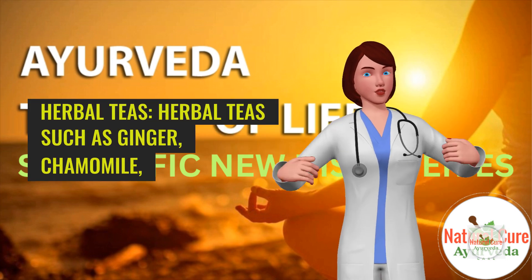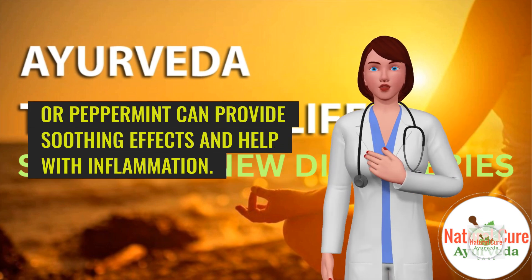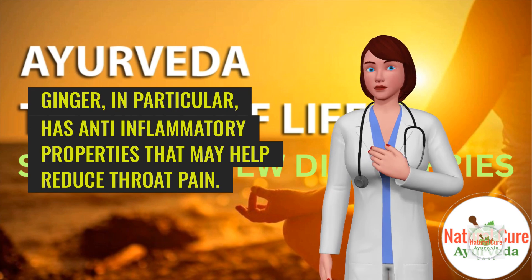Herbal teas. Herbal teas such as ginger, chamomile, or peppermint can provide soothing effects and help with inflammation. Ginger, in particular, has anti-inflammatory properties that may help reduce throat pain.